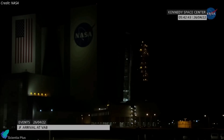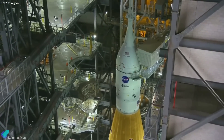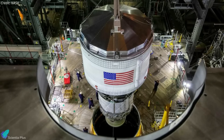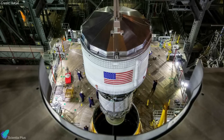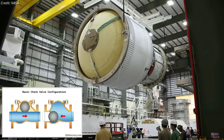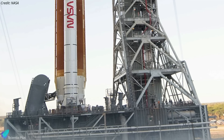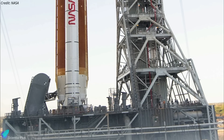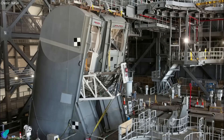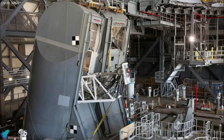Since returning to the Vehicle Assembly Building on April 26, ground systems teams have worked to prepare the Artemis-1 Space Launch System rocket and Orion spacecraft to roll back to launch pad 39B. Engineers replaced a faulty helium check valve on the interim cryogenic propulsion stage identified after the second wet dress rehearsal attempt — a small piece of rubber had prevented the valve from sealing correctly. Engineers also performed tests to address a hydrogen leak on one of the two tail service mast umbilicals, tightening several flange bolts identified as the most likely source of the leak.